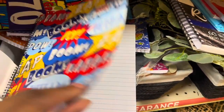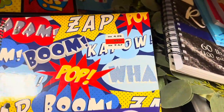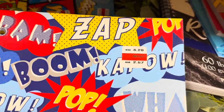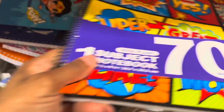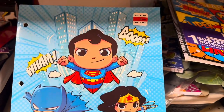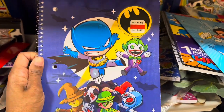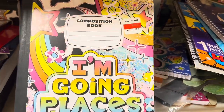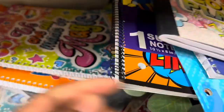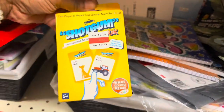There are some cute notebooks with writing on them for $2.57, originally $4.29. They have a few styles — DC Superheroes for $2.07, one that says 'I'm Going Places' for $2.07, and one that says 'We Are All Made of Magic' for $2.07. A folder is just $1.07.